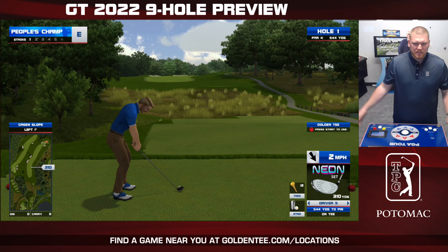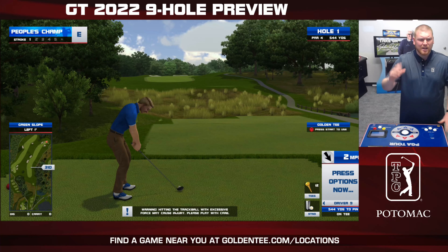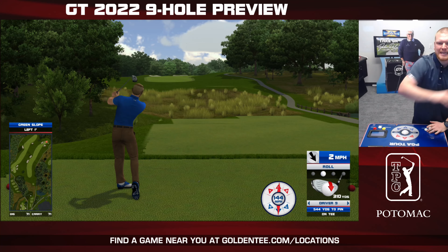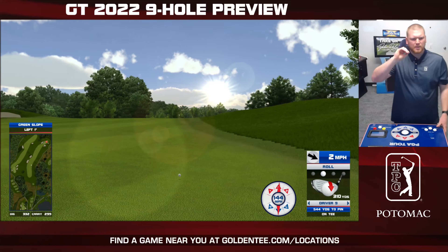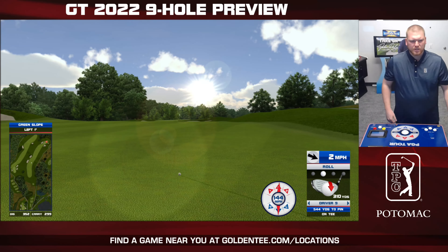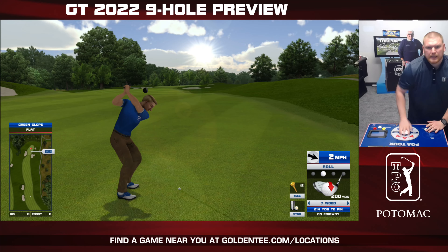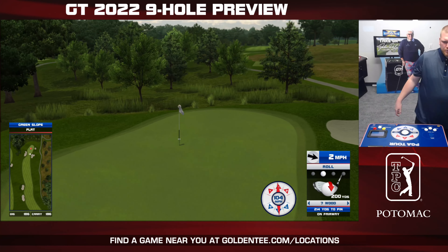This is TPC Potomac at Avenel Farms, the host of this year's Wells Fargo Championship that's actually going on this weekend. A beautiful golf course down in Maryland, and this is going to be a beautiful course that hopefully, when you get your hands on it later in the month as part of the Golden Tee 2022 course update.